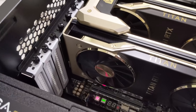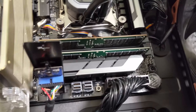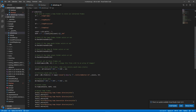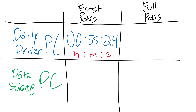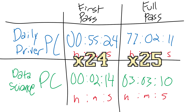For all the nerds out there that are curious, this thing has two NVIDIA Titan RTX GPUs with 24 gigs of RAM apiece. It also has an Intel Xeon processor and 128 gigabytes of regular RAM. Now, the algorithm on both PCs is the exact same, so I expect this PC to just breeze through this processing. For my daily driver PC, it took 55 minutes and 24 seconds to do a single processing pass on all the data. But for the Data Science PC, it only took 2 minutes and 14 seconds — that's a 24x speedup for the first processing pass. And if we fast forward, it takes my daily driver PC more than 3 days to completely finish processing this mouth-closing algorithm, but it only takes the Data Science PC 3 hours to do the same exact task.